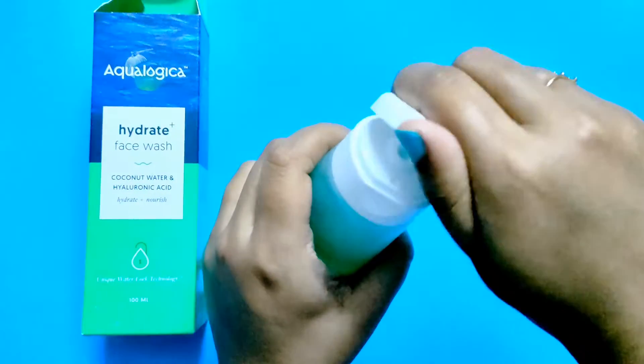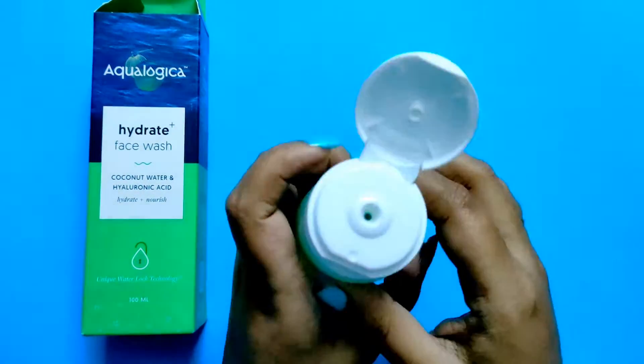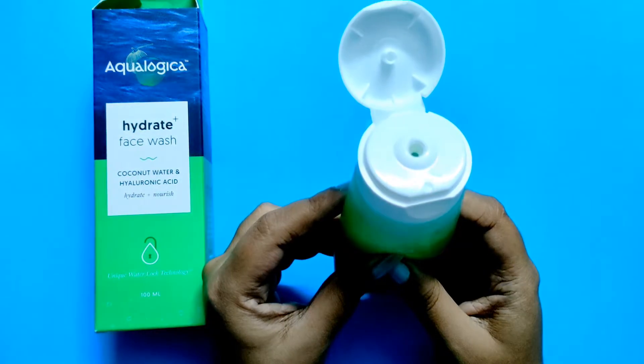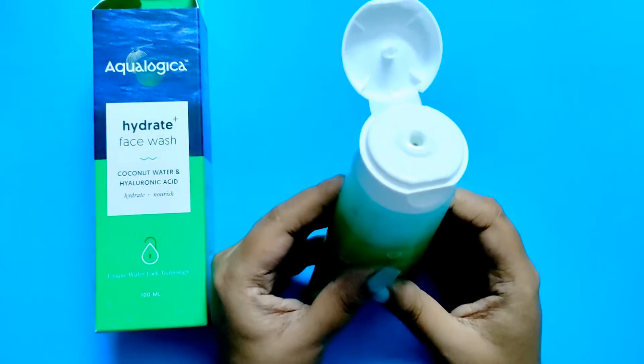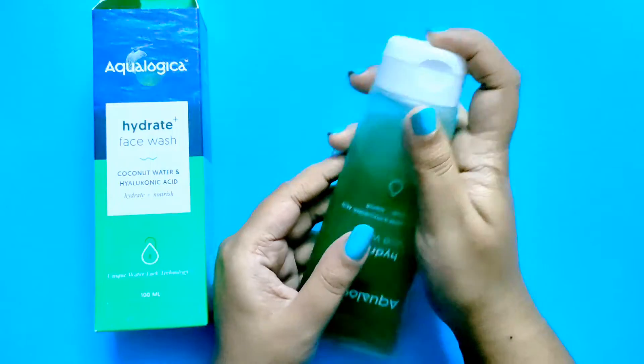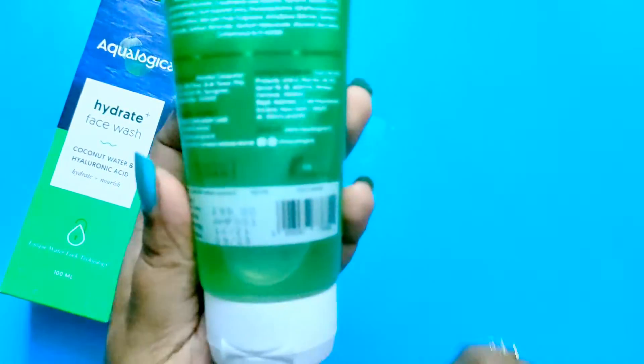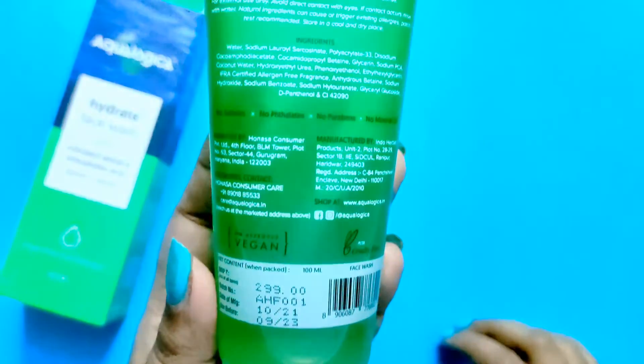It lasted me around one and a half months or more. I used it two times a day and I felt the cleanser is good — it is very hydrating and leaves you with good hydration.